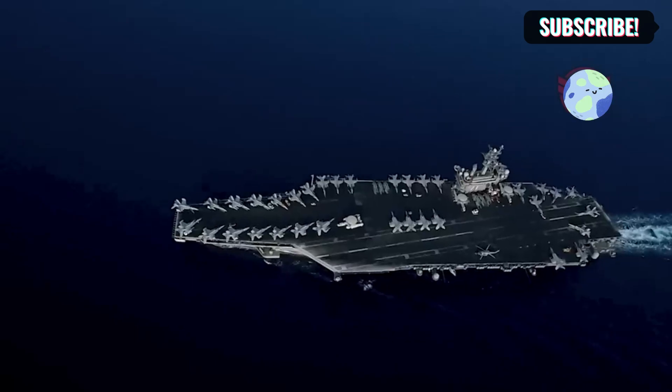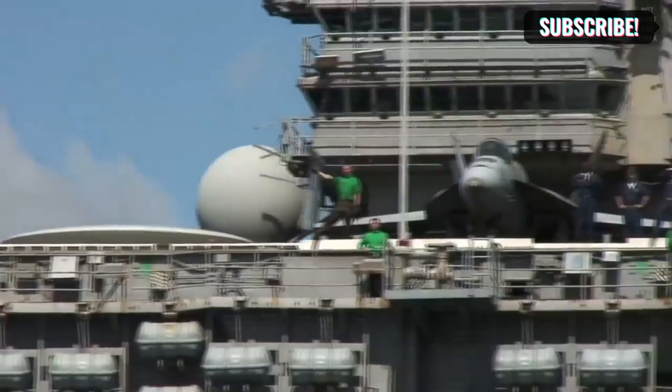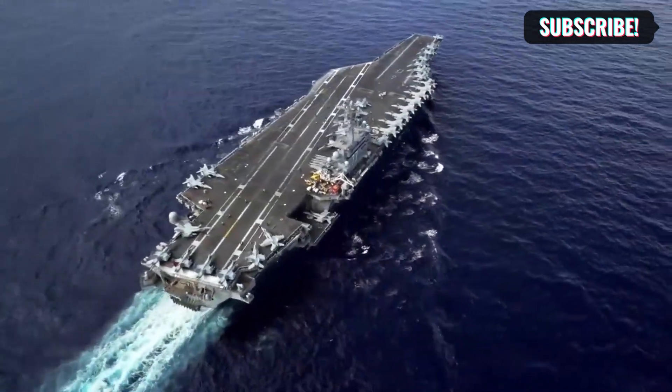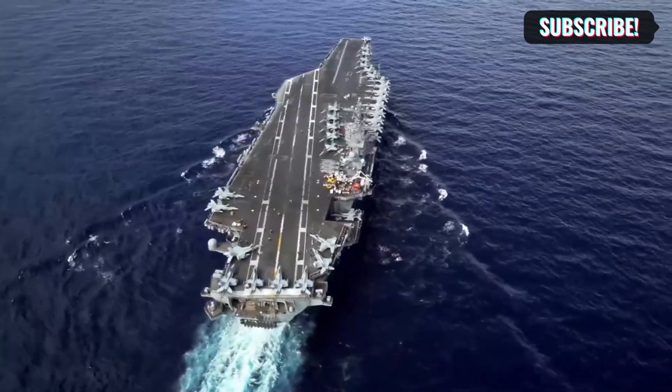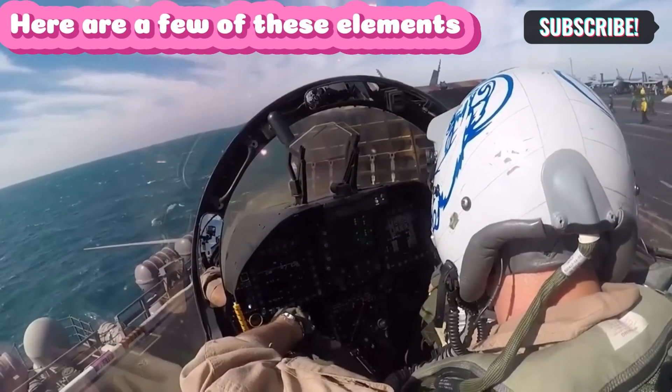Normally, constructing a carrier can take many years — or may take 10 to 12 years. Designing a new class of carrier will take a lot longer than building replacement ships for the first in the class. The duration required to construct an aircraft carrier is contingent upon several factors.